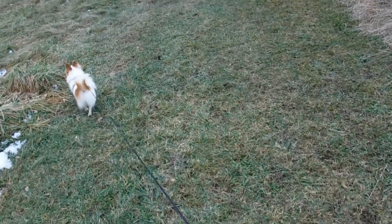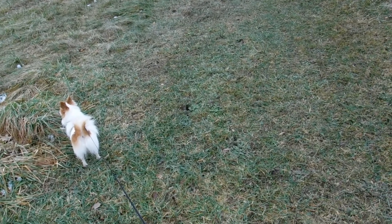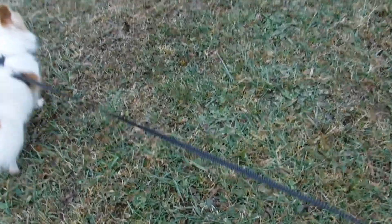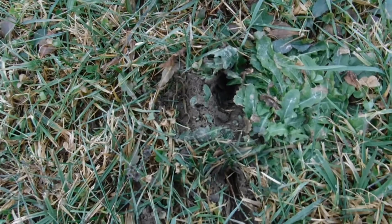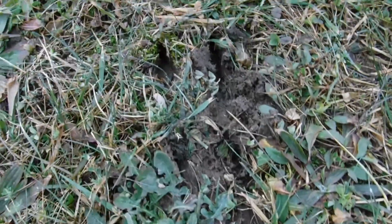You guys, the prints that this massive deer has left in the snow — you can't get a real true print like you can in the mud. And you guys, this deer is massive. Absolutely massive.